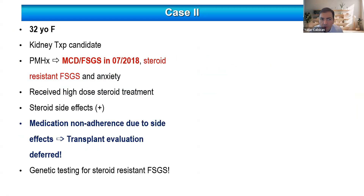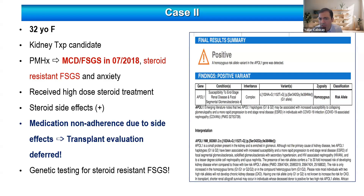The second patient is a 32-year-old African-American female kidney transplant candidate, diagnosed with FSGS in 2018, who received extensive immunosuppressive treatment including high-dose steroids. When we saw the patient, she had stopped all medications because of side effects, and because of that was labeled as non-compliant, which deferred her transplant evaluation. Because of her ancestry, the FSGS, and steroid resistance, we sent genetic testing, which showed a homozygous G1 APOL1 risk variant — most likely the cause of her FSGS.